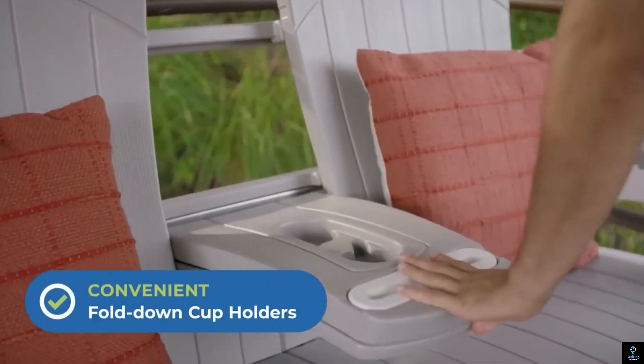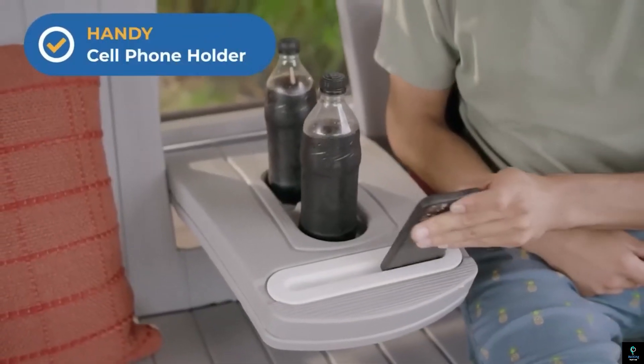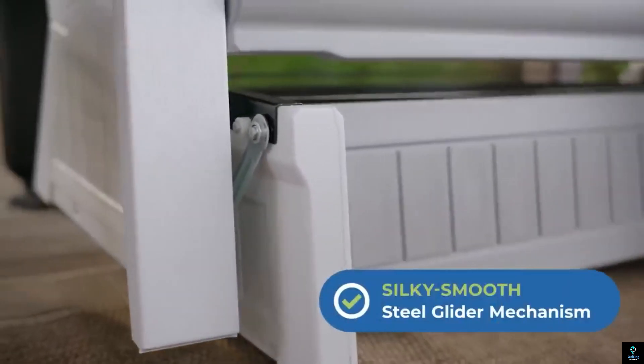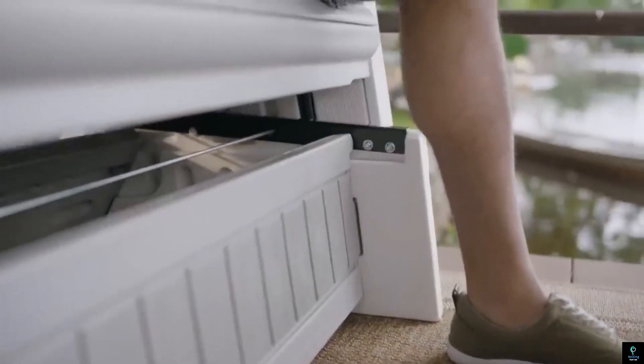Its sturdy construction supports a gentle gliding motion, providing a serene and comfortable experience for anyone looking to unwind in their outdoor space. This glider is both practical and charming, enhancing any outdoor setting.